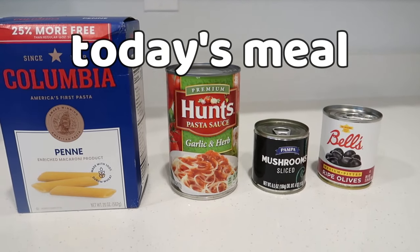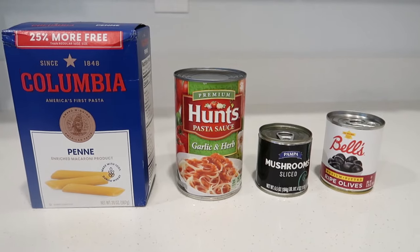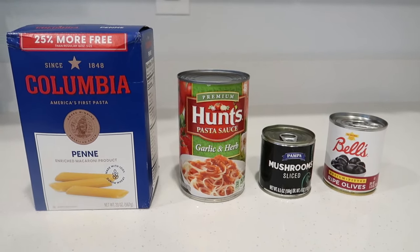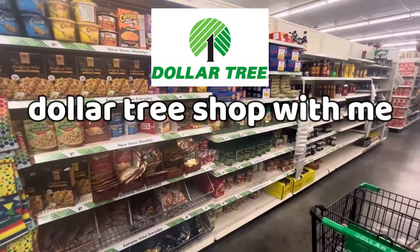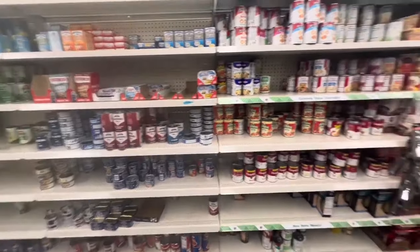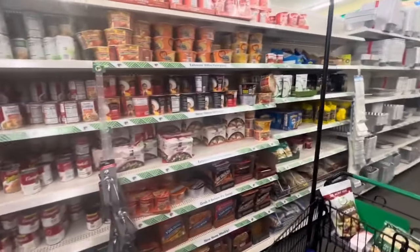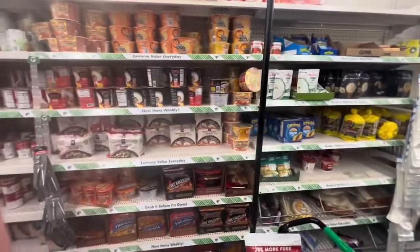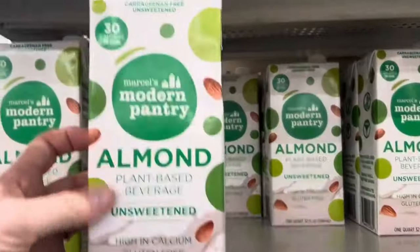The meal I'm making with you today is a pizza pasta, coming in at just $1 per serving. Before I make it, I want to share some fun finds I found at the Dollar Tree. My Dollar Tree is not very big — it only has two food aisles, technically four snack aisles, and no fridge or freezer section. If you want me to do a video with a fridge and freezer section, let me know because there are tons of Dollar Trees in my area.